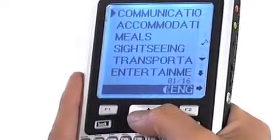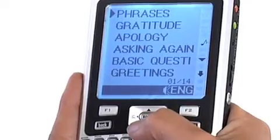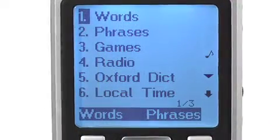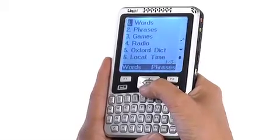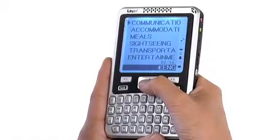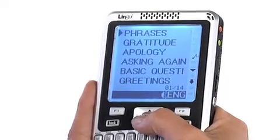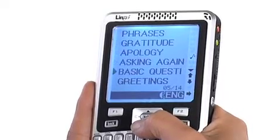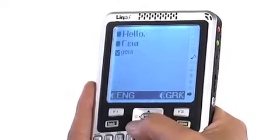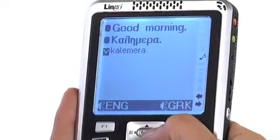All the travel phrases built into the Explorer 52 are already divided into 16 chapters. From the main menu, scroll down using the arrow keys to find phrases and hit enter. The first chapter is communication. Press enter and a list of sub-chapters appears. Scroll down the list until you see greetings and hit enter. The first phrase is hello, but I will continue to scroll down until the phrase good morning appears.